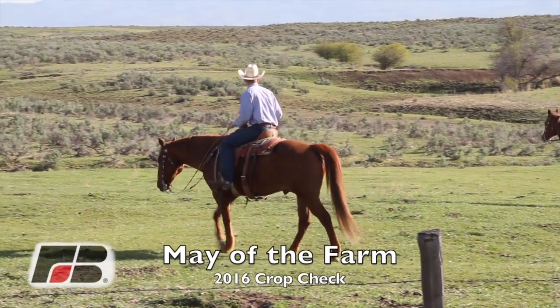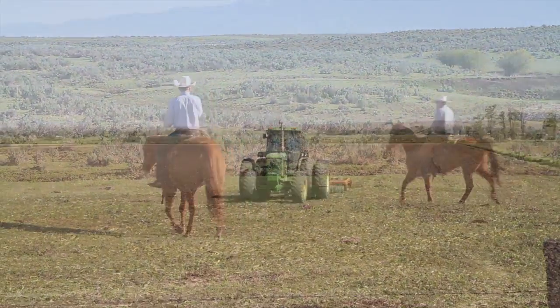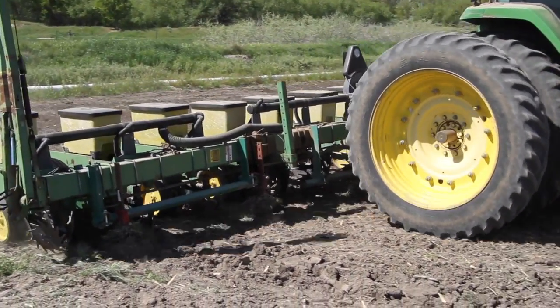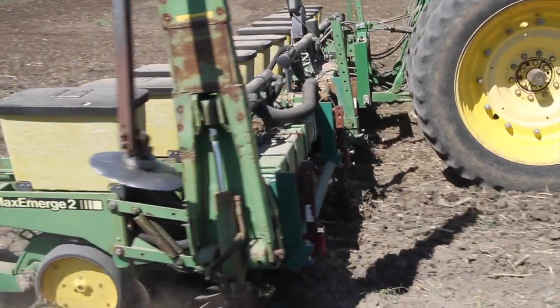If scenic landscapes are what you're looking for, take a trip through farm country. Spring colors combined with agriculture offers much to see, and depending on what region of Idaho you're in, the beginning of 2016 crops can be seen in various stages.